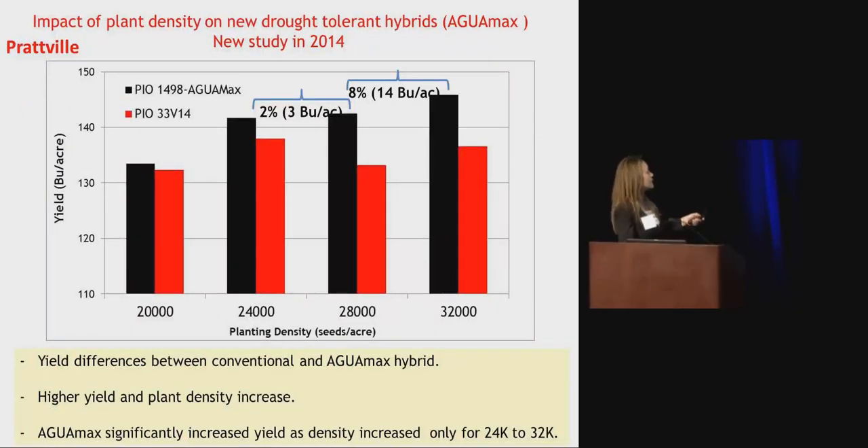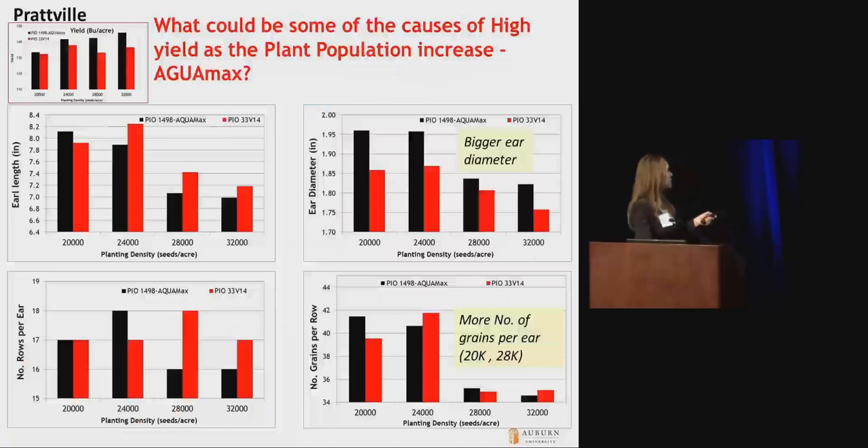Looking at Prattville, the data is similar to Fairhope. You see the highest yield response from the AquaMax hybrid to increased plant population compared to the 33V14 hybrid. We saw a bigger ear diameter from the AquaMax hybrid, and we also saw a higher number of grains per ear from the AquaMax hybrid, but only at the 20,000 and 28,000 seeding rates. And that's all I have for you.